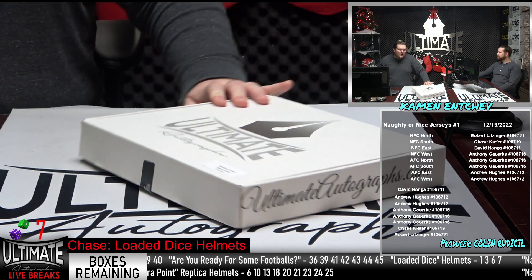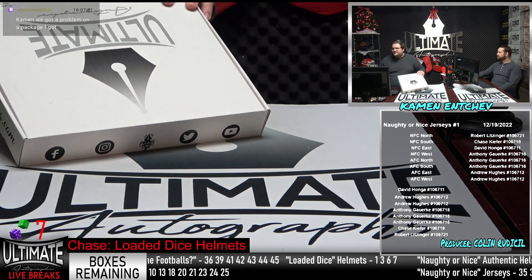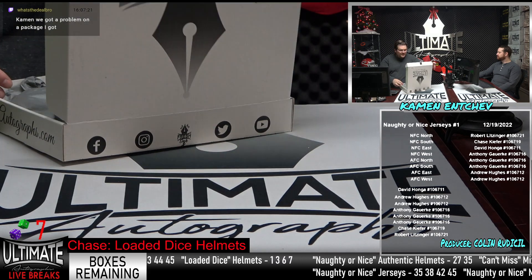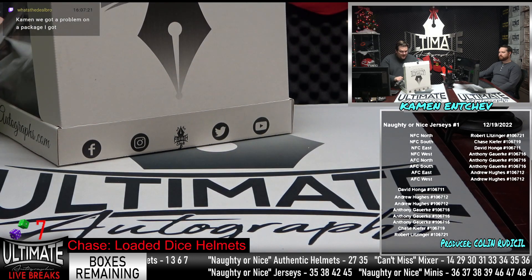Here we go. Naughty or Nice jerseys, 31 of 45. Justin, you can let me know the problem, sir, but customer service is your best bet.